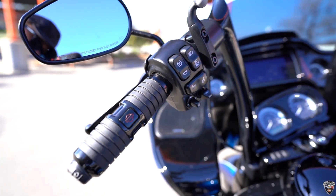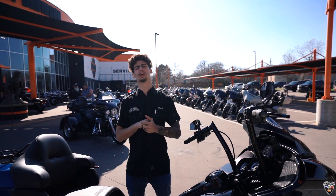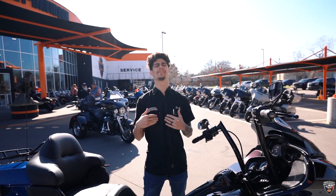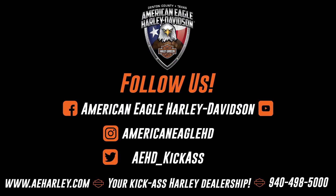You've got to keep them hands warm on a cool day. If you want to take out this bike that we have or any other bikes that we have in our lot or showroom, please come see Zach at American Eagle Harley and I'll help you out with whatever you need. We'll be right back.